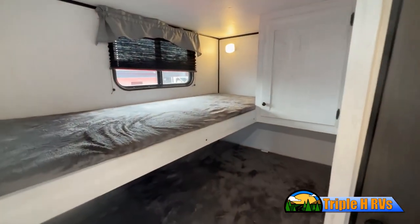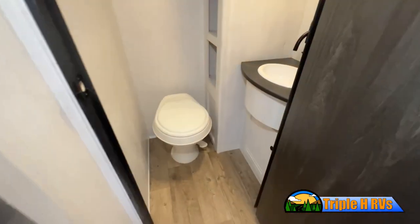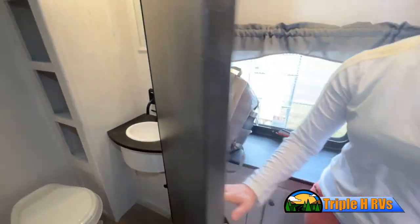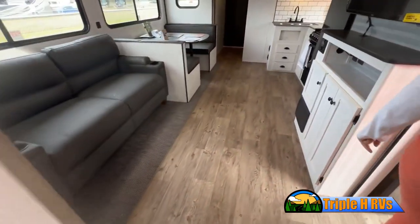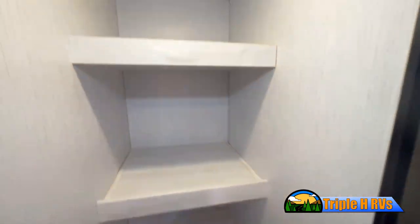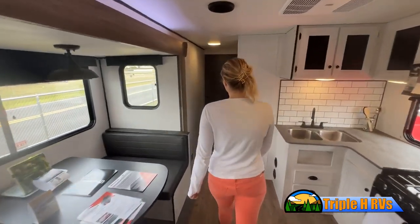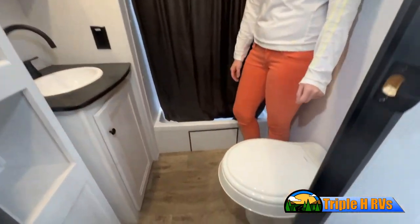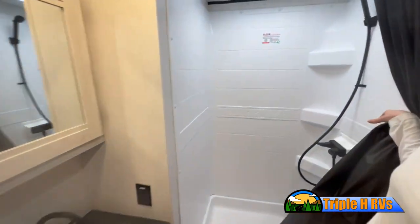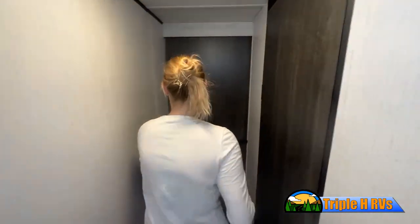But there are many features not shown, and we also don't have the time to show all of them in this short video. You really have to come in and see this RV to fully appreciate all that Triple H RVs has to offer. We'll see you next time.